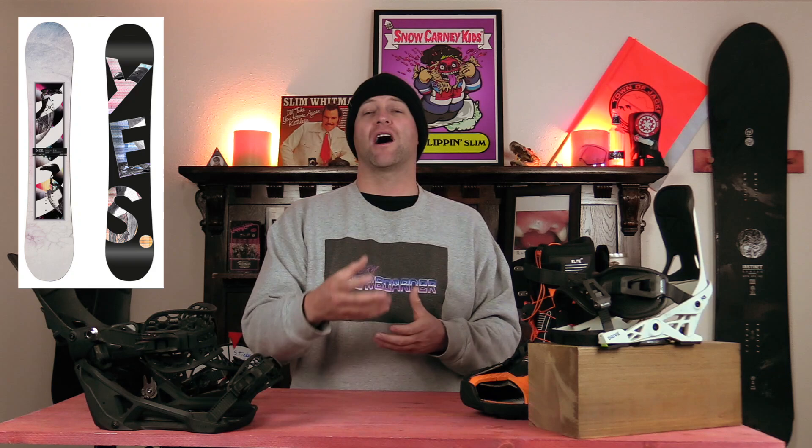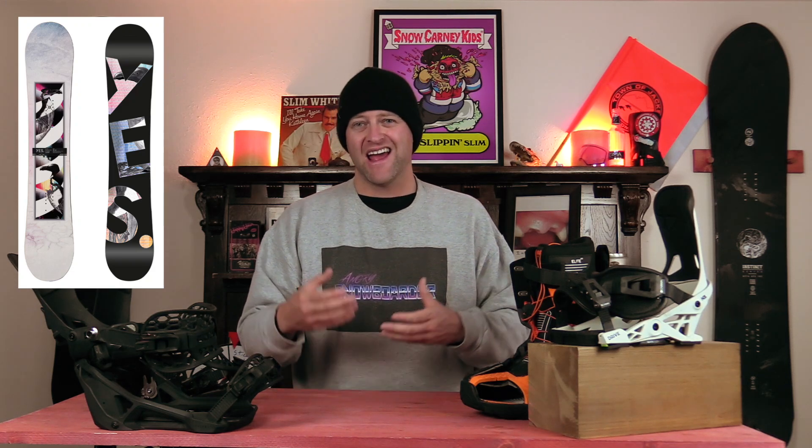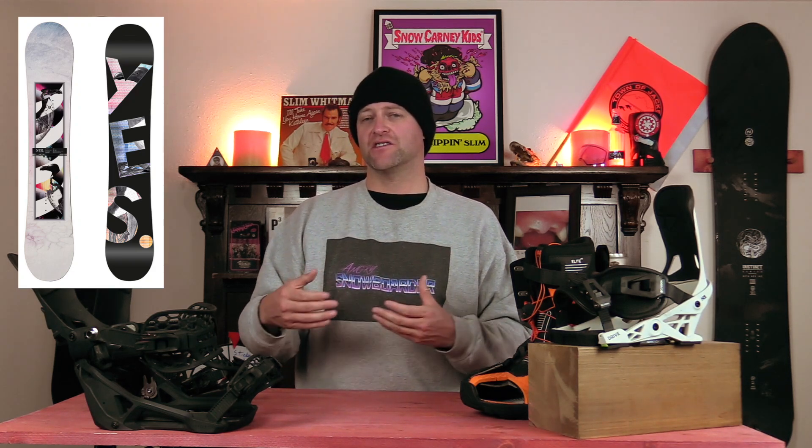That's going to cause more optimal powder float for you and gives you better ease of entry into turns. The underbite allows you to steer right underfoot at the inserts. It's going to grip in on firmer snow, and you're really going to be able to lay a deep carve with it.